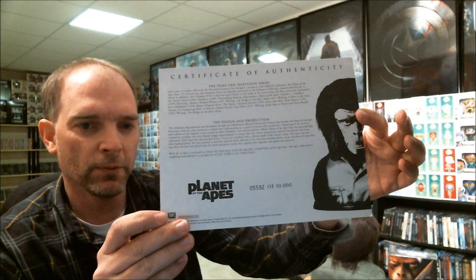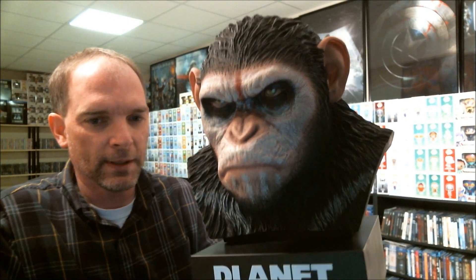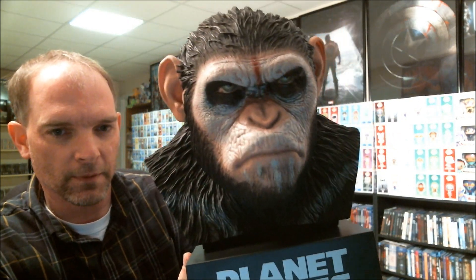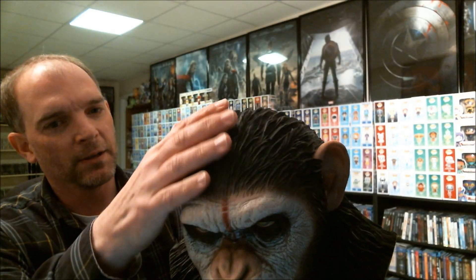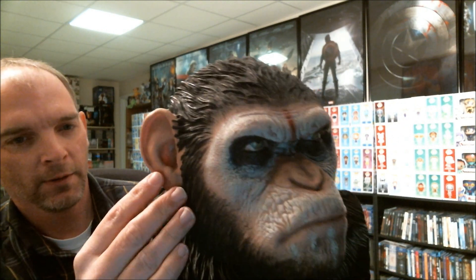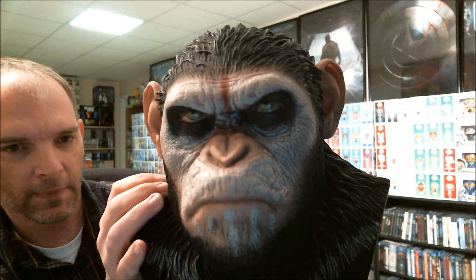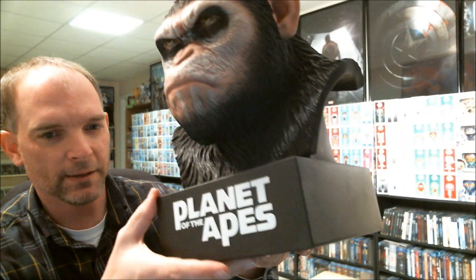So let me go ahead and show you the other Caesar collection. This is the Caesar Warrior collection — very detailed, very nice. I really like the way they did this paint job on this one, the way it's sculpted. It looks like real hair, the ears, the eyes — every bit of it is just excellent.